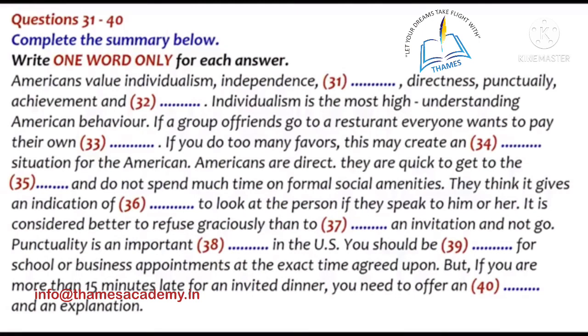Individualism is probably the most highly esteemed value in American culture and an important key to understanding American behavior. In the historical development of the country, individuality was crucial for survival. If you asked Americans to characterize the ideal person, they would probably use adjectives such as autonomous, independent and self-reliant. Persons tend to be viewed as individuals rather than as representatives of a family or a group. For example, if a group of friends go to a restaurant, everyone wants to pay their own way — separate checks and not be someone's guest. In friendships, which seem to initially develop more quickly in the US than in other cultures, Americans may feel uncomfortable if you give them more help than they need. This is a tendency to draw back and see dependency as weakness.